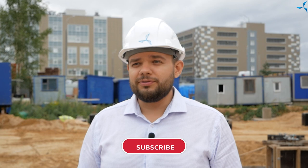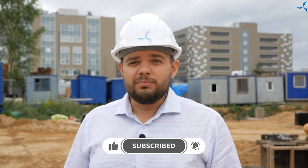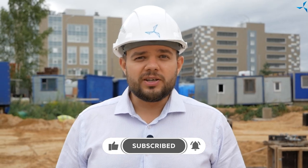Hello, dear viewers. I'm glad to welcome you on the Savalmash channel and on the construction site, where the construction of the DNE with the same name Savalmash is taking place. My name is Aleksandr Sudriv and today we're going to take a tour of the construction site and see what our construction teams are doing, what tasks they are facing, what has been accomplished and what has been achieved lately.